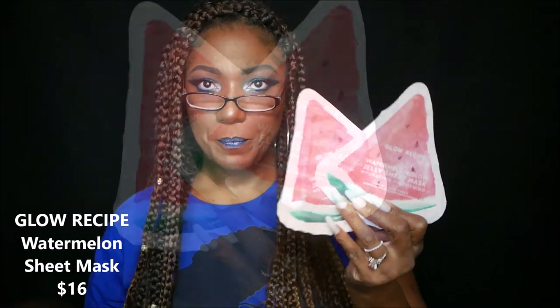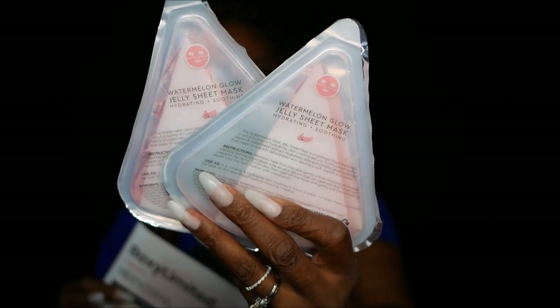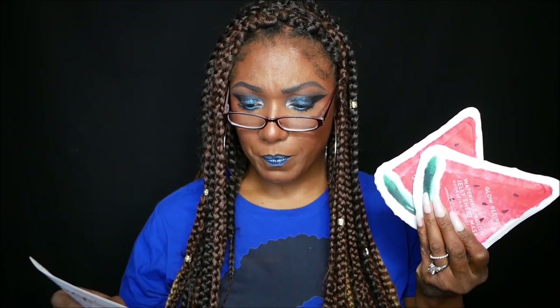What's a skincare box without face masks? I have two watermelon slice face masks from Glow Recipe. They look super cute and you can see how juicy they are — a nice amount of juice in each pack. The Glow Recipe Watermelon Sheet Masks retail for $16 for the set of two. They hydrate, brighten, and soften your skin. The watermelon glow sheet mask gets its jelliness and amino acid goodness from a blend of watermelon extract and natto gum.